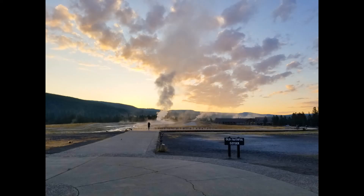Plan to visit Old Faithful early in the morning to avoid crowds. Check for eruption timings at the visitor center or the hotel you are staying in before you plan to visit.